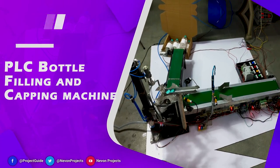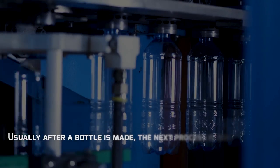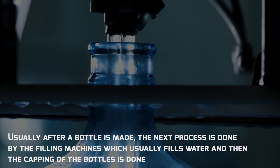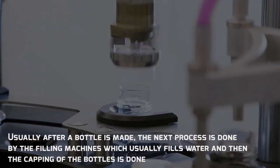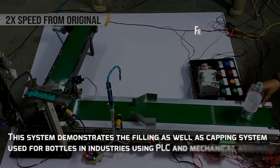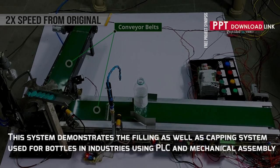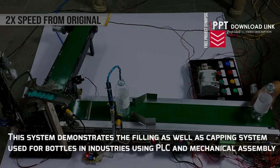PLC Water Filling and Capping Machine. Usually after a bottle is made, the next process is filling — machines fill water and then the capping of the bottles is done. This system demonstrates the filling as well as capping system used for bottles in industries using PLC and mechanical assembly.